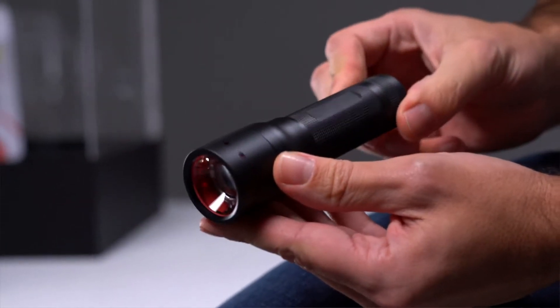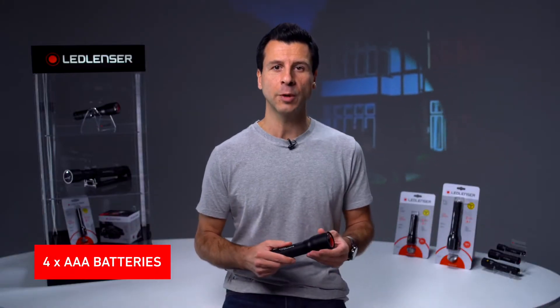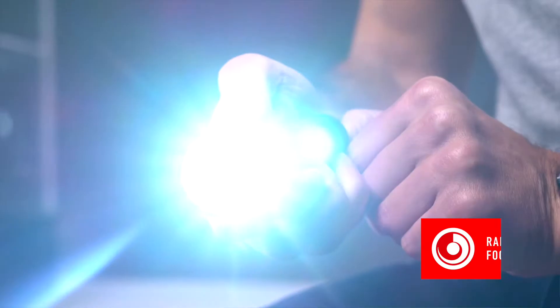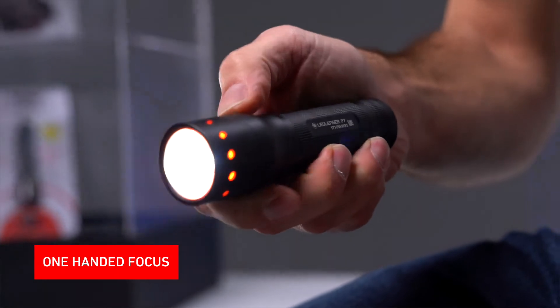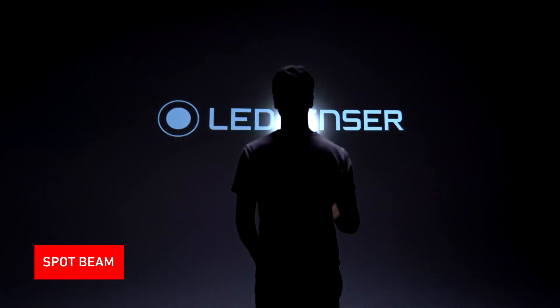The P7, now in its third generation, is the all-round solution. It's operated with four AAA alkaline batteries and is an easy to use flashlight with three brightness levels. Our Rapid Focus and the patented Advanced Focus system gives the user one-handed focus, providing a smooth transition from flood to spot beam.